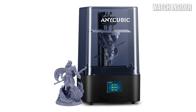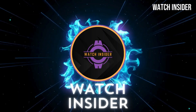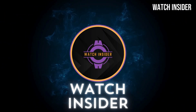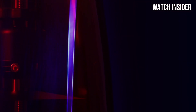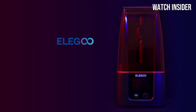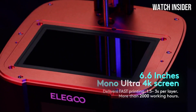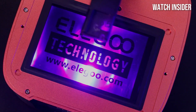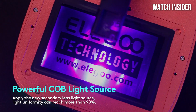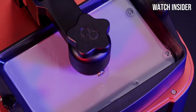Number five: the Elegoo Mars 3 is a standout in the world of resin 3D printing, offering an impressive combination of performance, ease of use, and affordability that makes it a top choice for both beginners and experienced hobbyists alike. One of the first things you'll notice is its sleek design and compact size, making it easy to fit into any workspace. The build quality is solid and durable enough to handle the rigors of regular use.